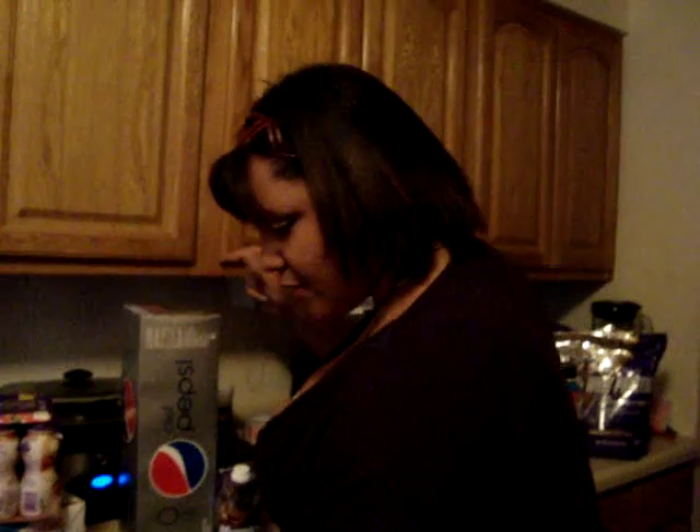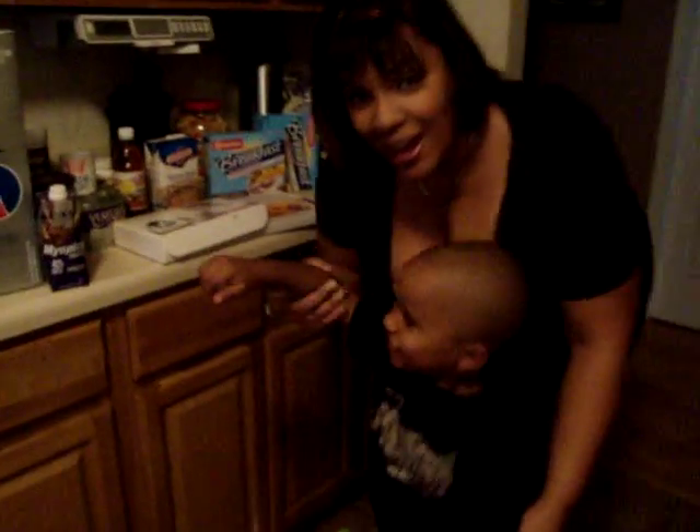Hi, babe. Come on over here. This is my son, Jaden. Say hi, Jaden. Go with Daddy.